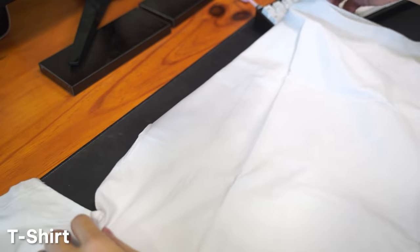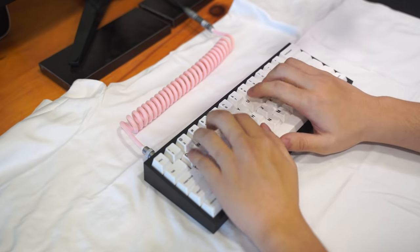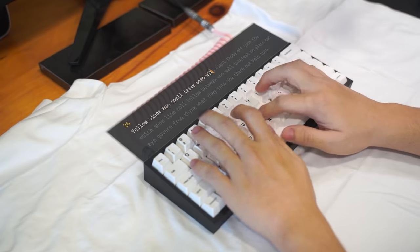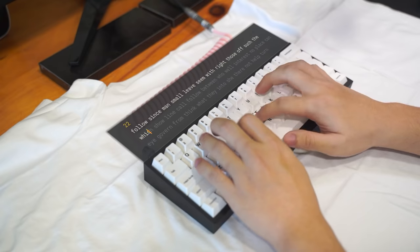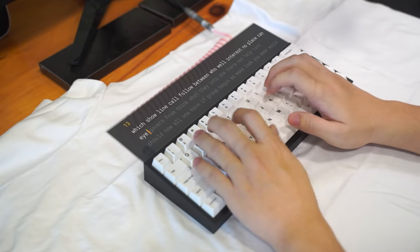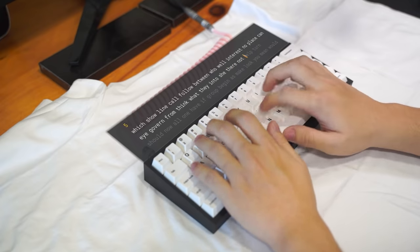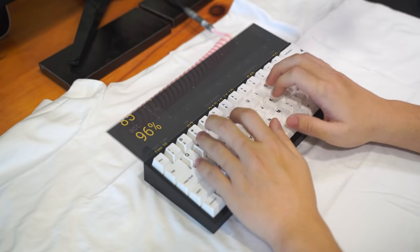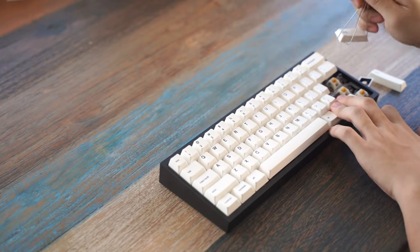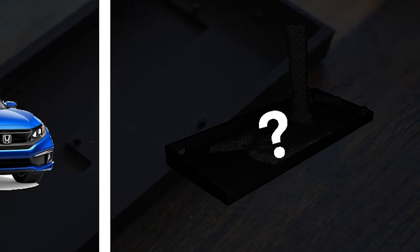Oh wait, I almost forgot the t-shirt. So it doesn't sound as deep as Brandon's keyboard, but here comes part two. In this part I'm going to try three things to make this keyboard sound talky, and the last part is going to be something special which I don't think anyone has tried before — because no one's stupid enough to do it.